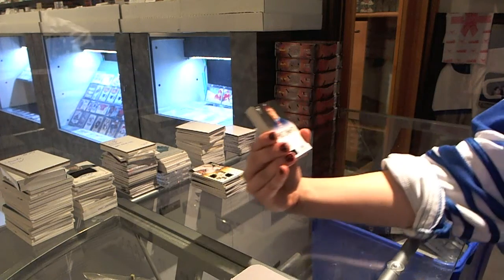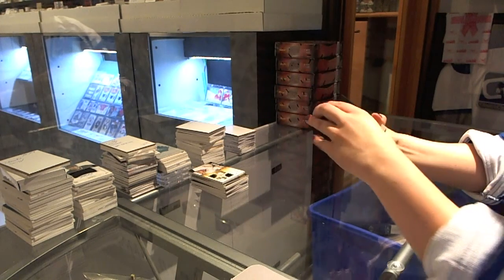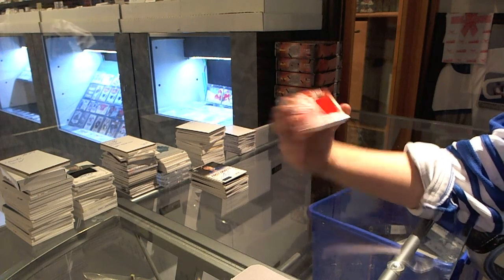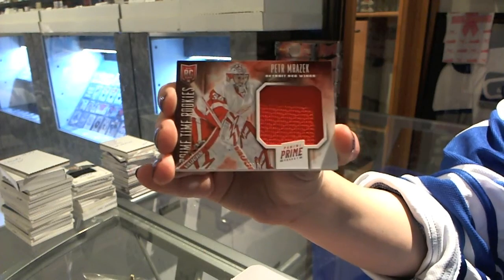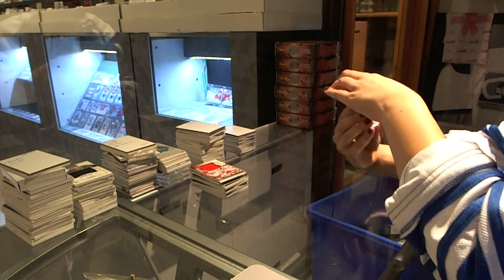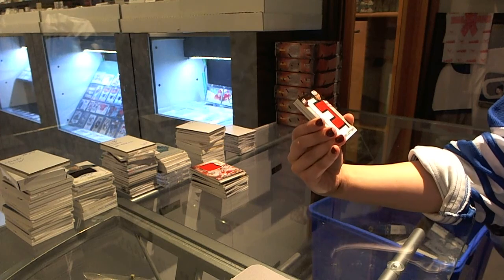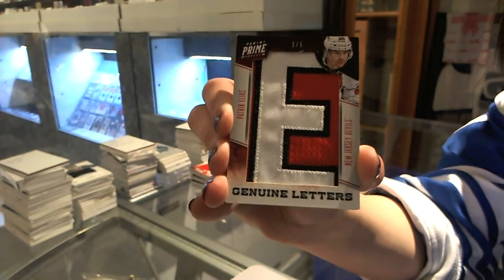We have a First Draft Autograph for the New York Rangers, J.T. Miller. We have a Prime-Time Rookie Jersey for the Detroit Red Wings, Peter Mrazek, numbered to 50. When have you seen a better box than that? We have a Genuine Letter, numbered one of five, for the New Jersey Devils, Patrick Aliash. One of five.